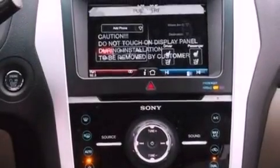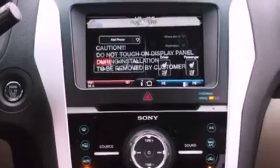A rear spoiler, a security system, front fog lights, an anti-lock braking system, an auto-dimming rear view mirror, and roof rails.